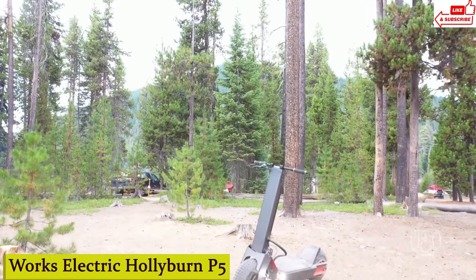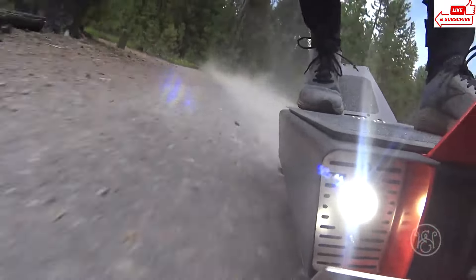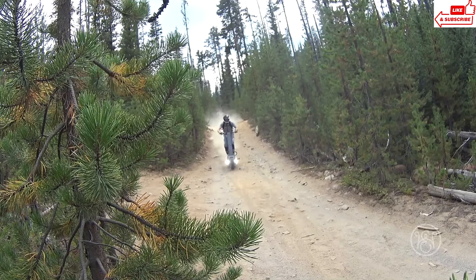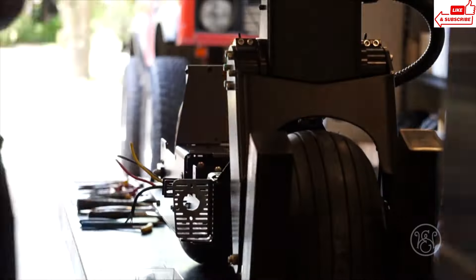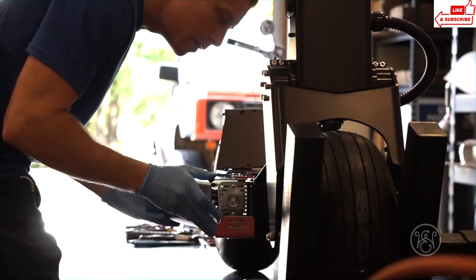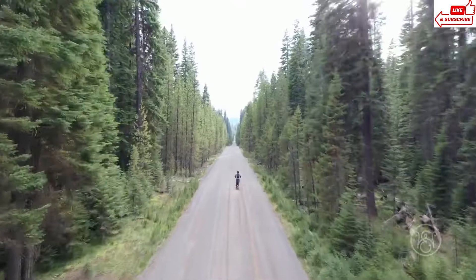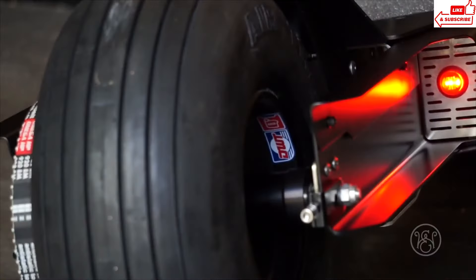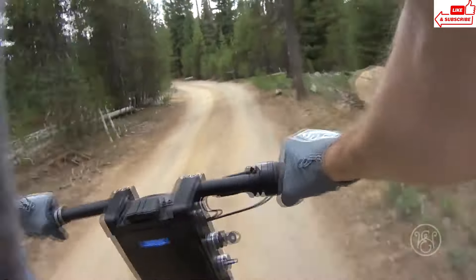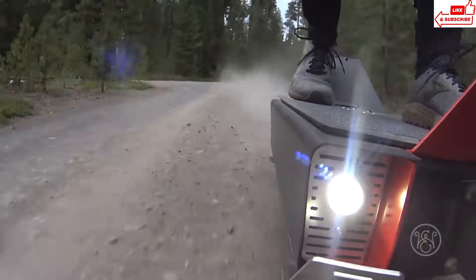Number 8: Works Electric Hollyburn P5. Imagine a commute without traffic jams, without exhaust fumes, and without the hassle of finding parking — that's the promise of the Hollyburn P5. With its powerful electric motor, the Hollyburn P5 makes hills feel like flat ground. At just 35 pounds, it's one of the lightest electric bikes on the market, so you can easily carry it upstairs or onto public transportation. With a range of up to 50 miles on a single charge, you can say goodbye to range anxiety and hello to worry-free commuting.